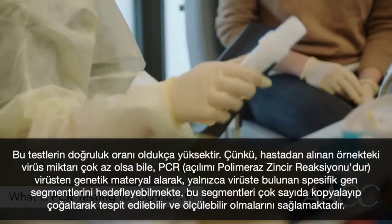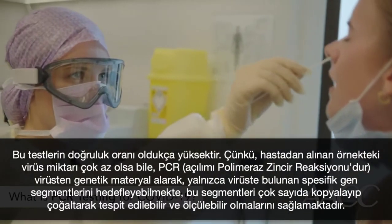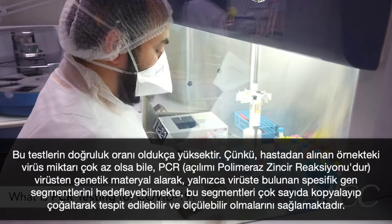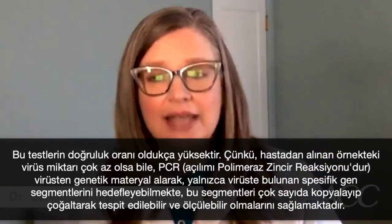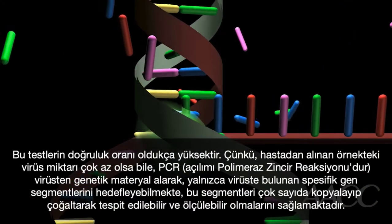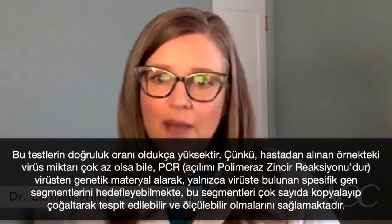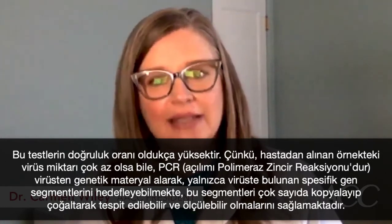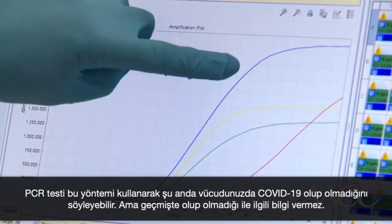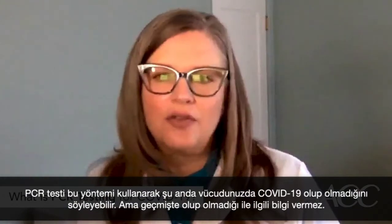Right now the majority of tests being used to diagnose COVID-19 are genetic tests known as PCR tests. These tests are very accurate because even if there's only a tiny amount of virus present in the patient sample, PCR, which stands for polymerase chain reaction, is able to take genetic material from the virus, target specific gene segments that only the virus has, and make a very large number of copies of those segments so that they can be detected and measured. Using this method, a PCR test can tell you if you have COVID-19 right now, but not if you've had it in the past.